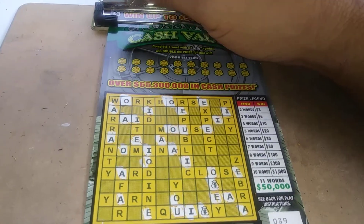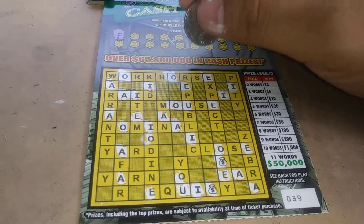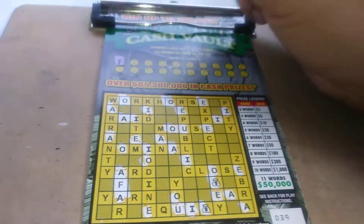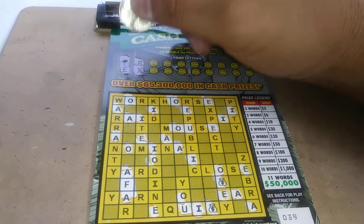A three dollar crossword cash flow from the Florida Lottery. Let's see what we can get. We start off with an F — there's one F — then a vowel, another vowel, and then an X.